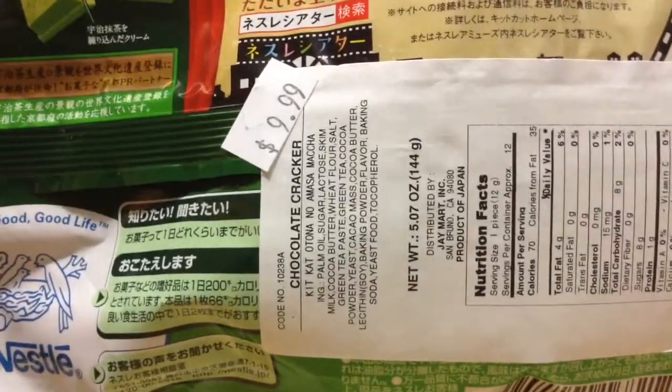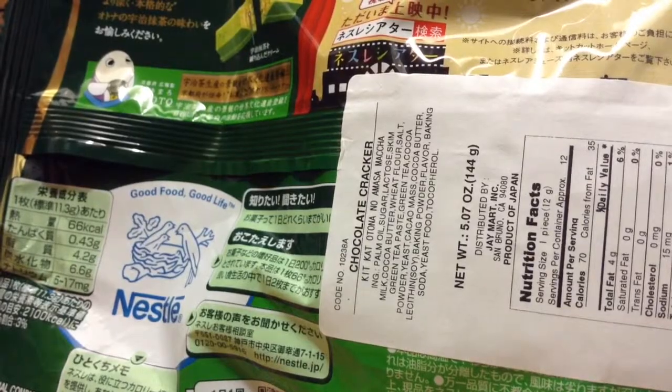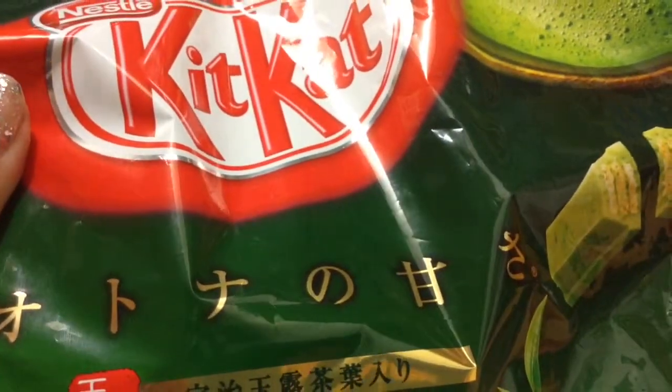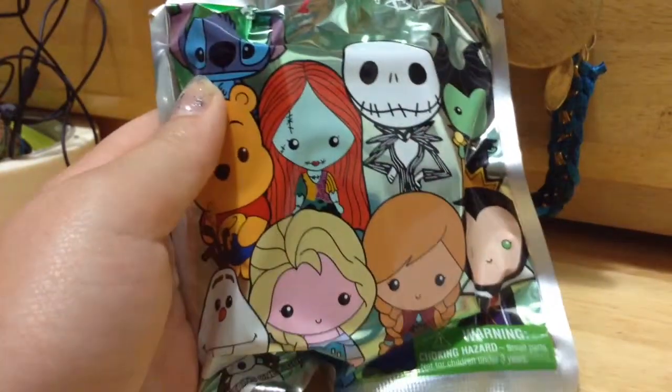The first thing I got at the Half Price Bookstore were these green tea Kit Kats — they were ten dollars, which is fine with me. Apparently the creators of these green tea Kit Kat bars have their own YouTube channel, so if you know what that's called, comment down below. I'm going to be doing a taste test for these Kit Kats, so keep watching for that.